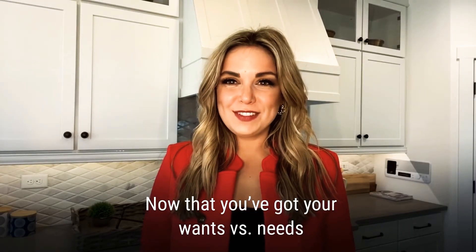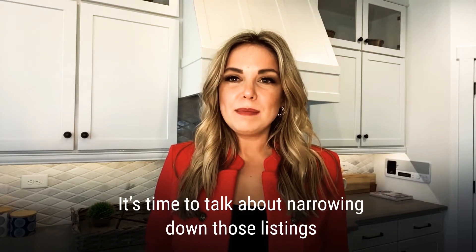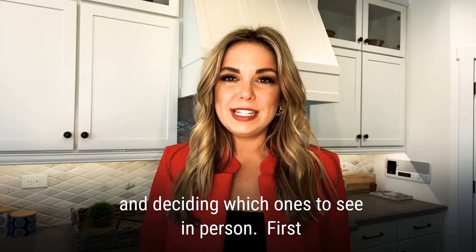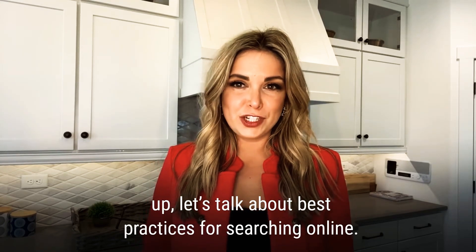Now that you've got your wants versus needs list in hand, the fun really begins. It's time to talk about narrowing down those listings and deciding which ones to see in person. First up, let's talk about best practices for searching online.